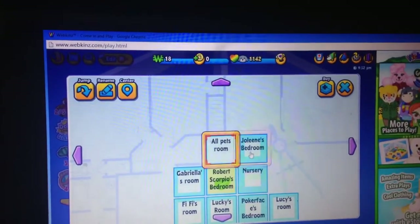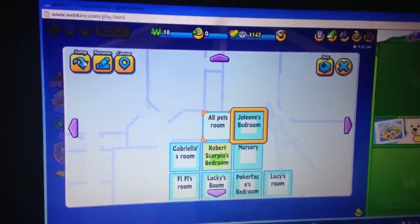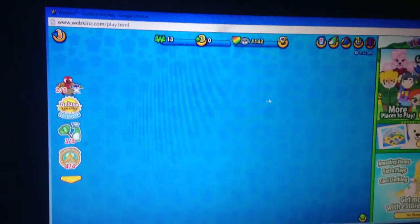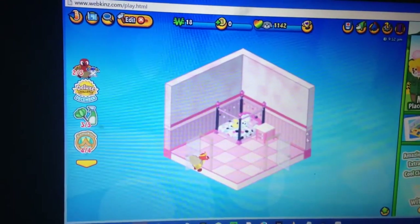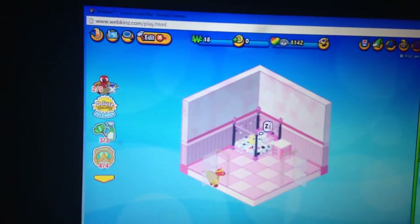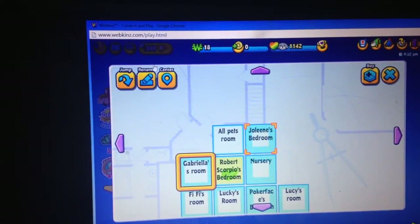And we would go on to my next room, which is my pet Yorkie Jolene's room. All my other pets are asleep besides Gabriella, so you might see them in their beds. This is Jolene in her bed, and this is her bedroom. I tried to base it on the color pink because that's just kind of her thing.